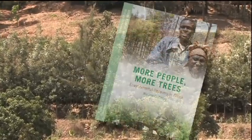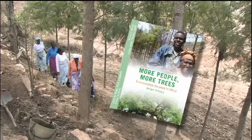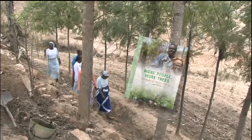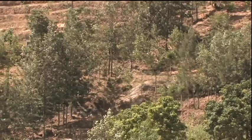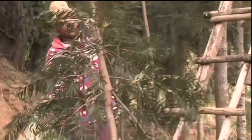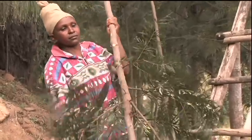More People, More Trees. This film, recently shot in Kenya and Burkina Faso, drew attention to the growing popularity of Grevillea Robusta, the silky oak, in the highlands of East Africa, where it has become the most important on-farm tree for smallholders.